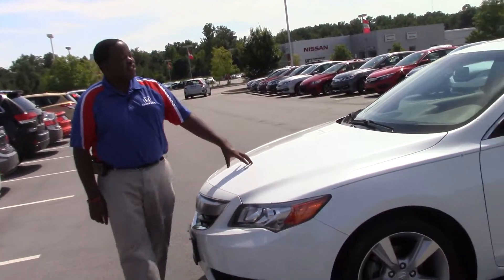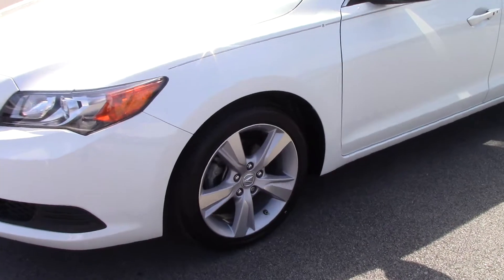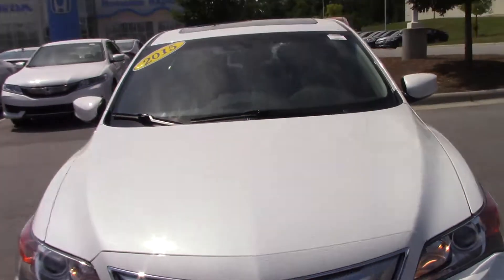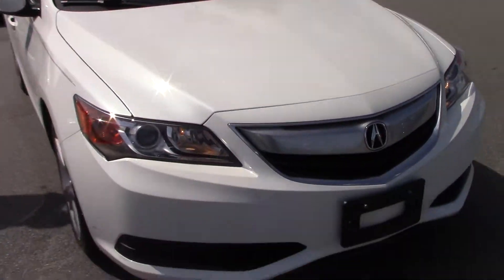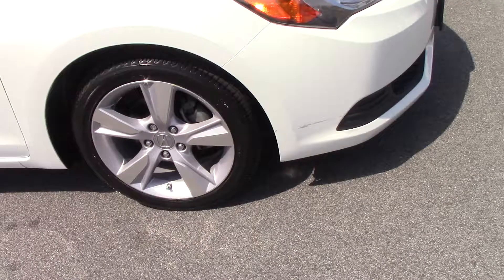Hello, I'm Joel Scott and this is a 2014 Acura ILX offered in white diamond pearl. This beautiful Acura comes with aluminum alloy wheels, power windows, power locks, air conditioning, cruise control, and tilt steering.